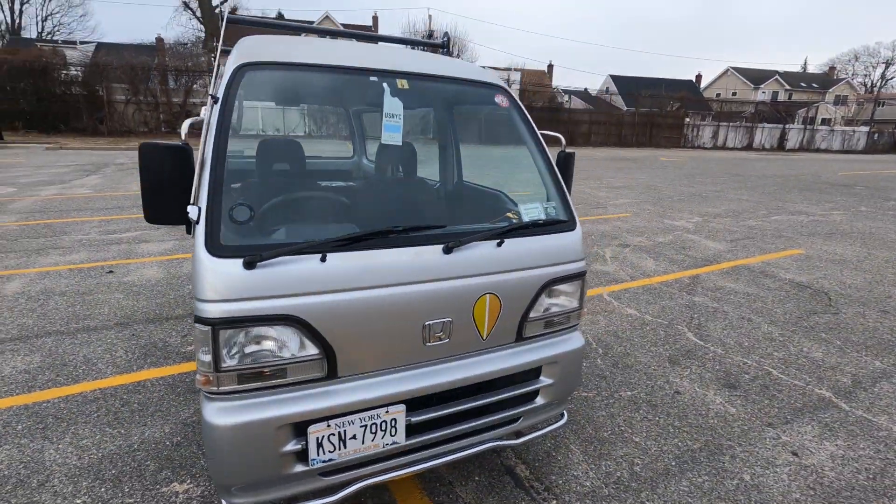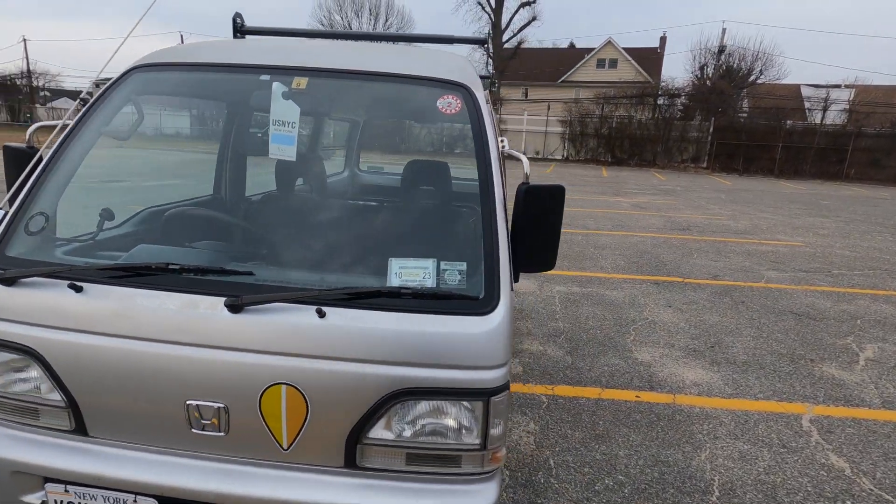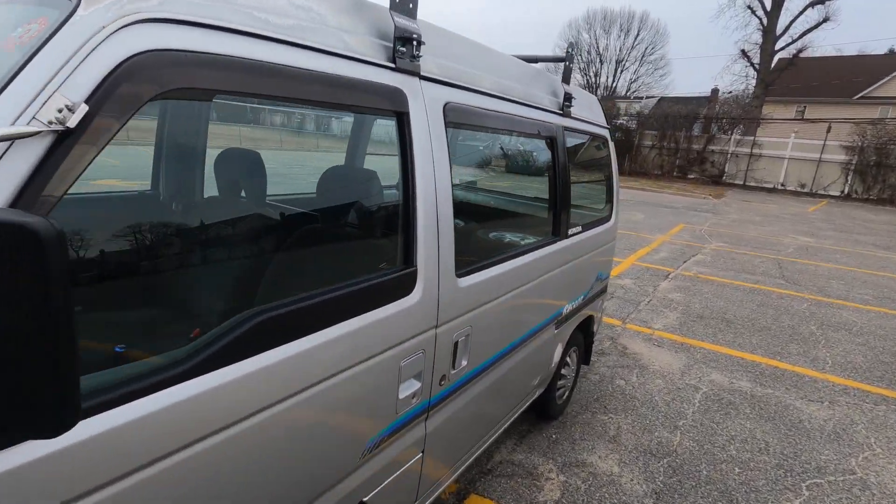As you guys know, I am not the biggest Honda Acti fanboy. They're arguably the most popular K truck.